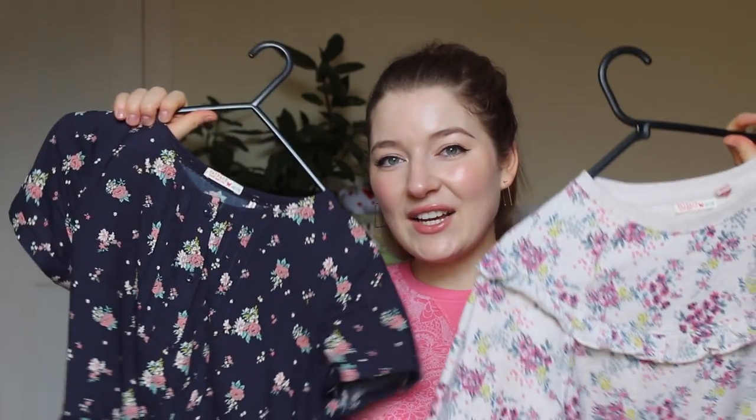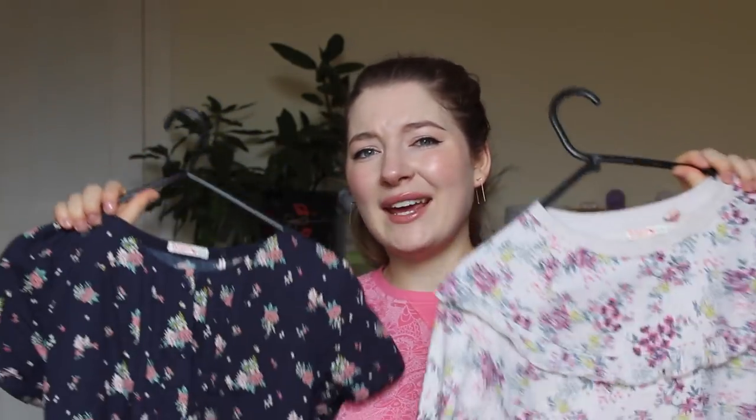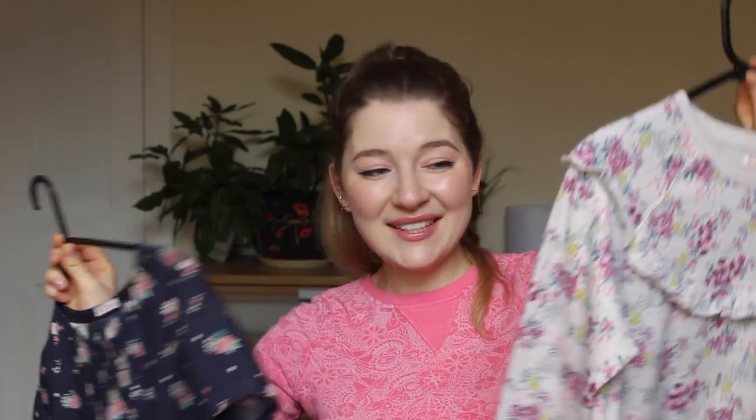Let's start with the least designer brand of all, even though it's quite popular in the UK. I love this brand — it's called Fat Face. These two items I got from the Christmas sales and both of them were well under £10; I think they were about £8 and £6. They were both designed for 12 to 13 year olds.